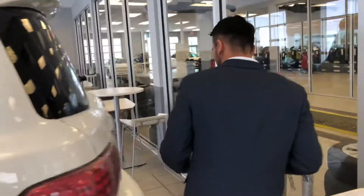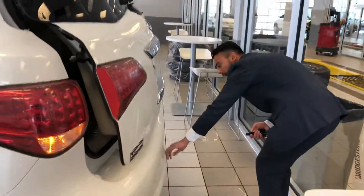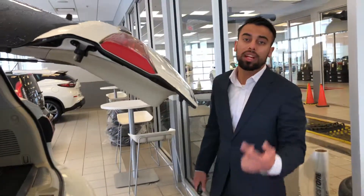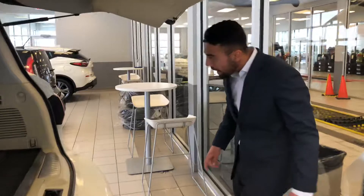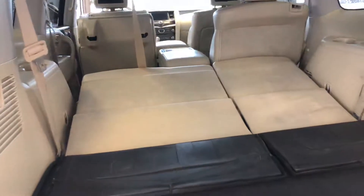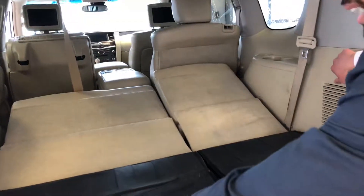I'll show you the trunk room right here. Power lift gate, your hitch is hidden behind this panel, and sensors in the back as well. You also get a remote start already — that's another added bonus. Back here you've got your electric rear seating you can adjust with just a switch right here. Cargo mat right there as well.